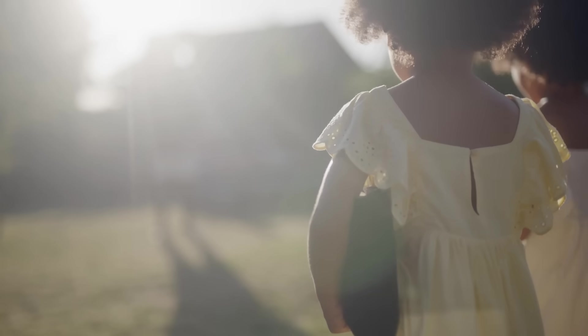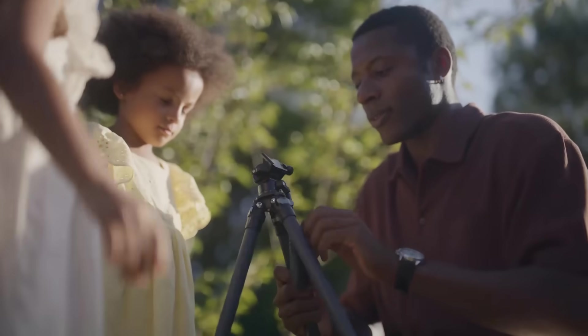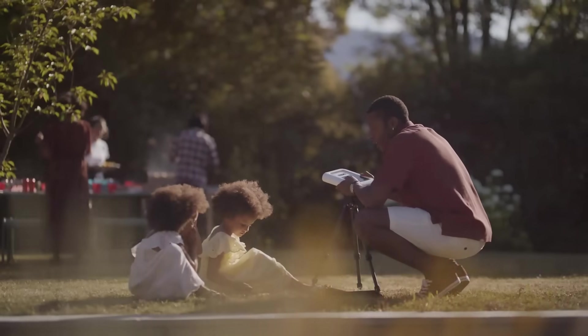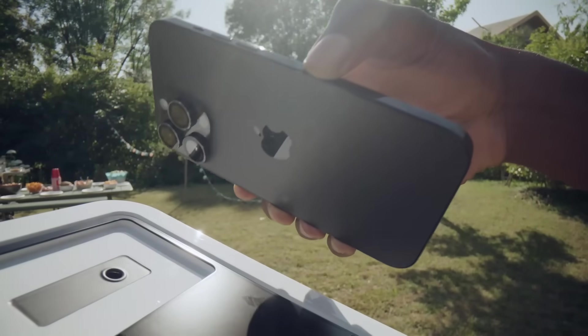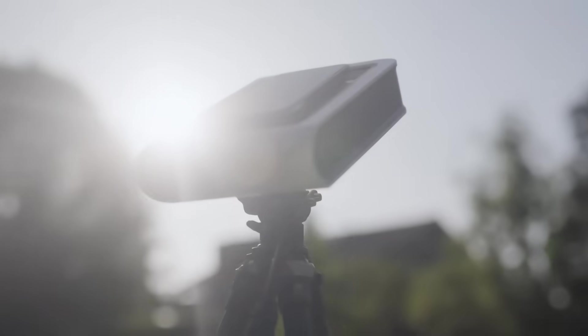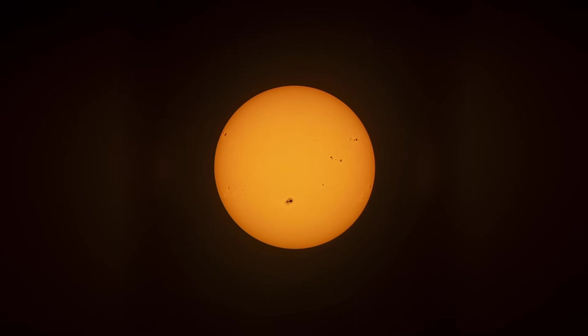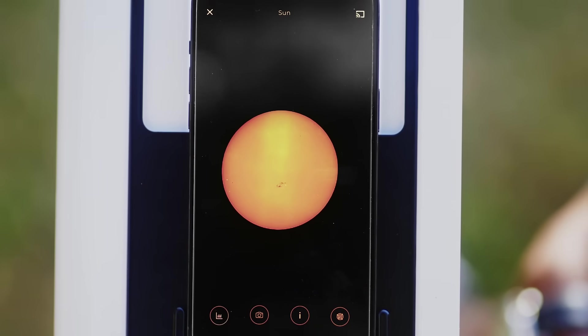Is Hestia easy to use? Absolutely! Unfold your tripod, attach Hestia, add the solar filter, and plug your smartphone. And voilà! You are ready to go. You can now take epic pictures of the sun and follow its activity.